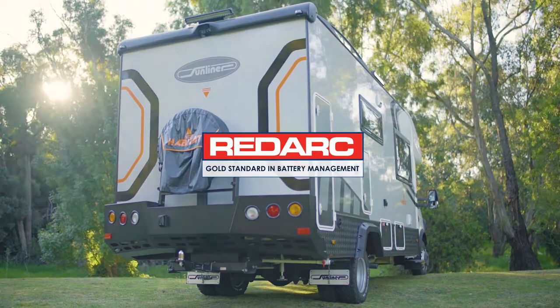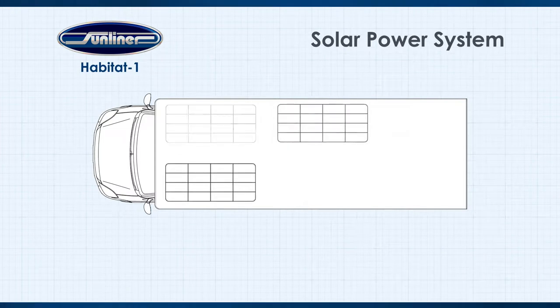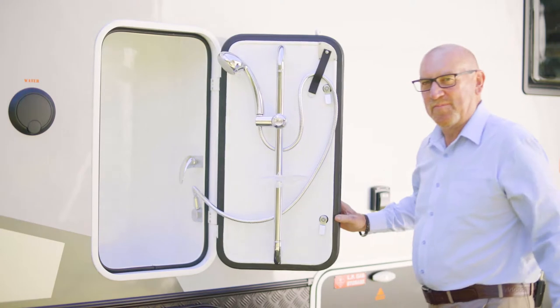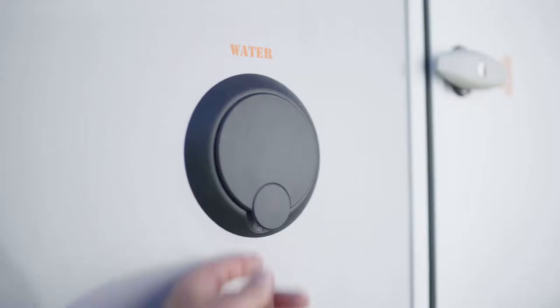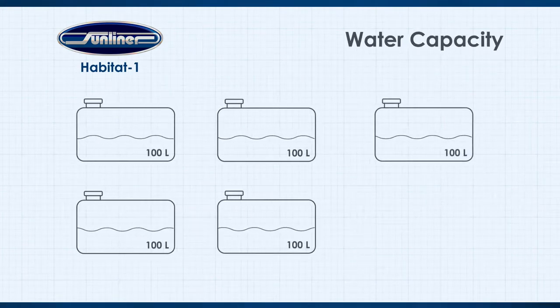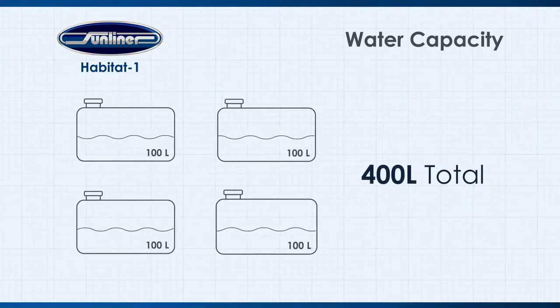To charge those batteries while free camping, on the roof you'll find three 150 watt solar panels — an incredible 450 watts of solar, standard on the Habitat One. There's also an external shower setup. Along with power, the other critical element of free camping is having enough water on board. The Habitat One has a 400 litre fresh water capacity held in four separate 100 litre tanks, and a 100 litre grey water capacity — an astonishing amount of water.